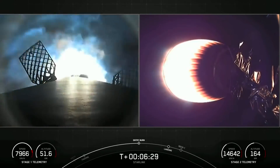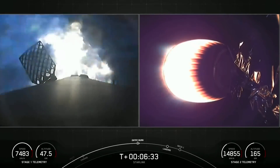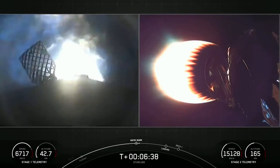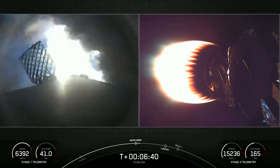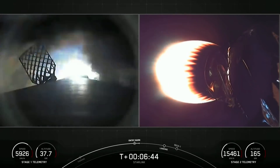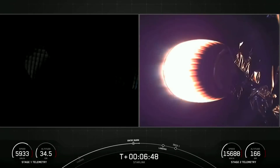On screen we can see the startup of the first of two burns — the entry burn. This lasts 20 seconds. As mentioned earlier, we have reignited three of the nine Merlin engines at the base of the first stage vehicle. Stage one entry burn shutdown. Shutdown of those three engines confirmed.